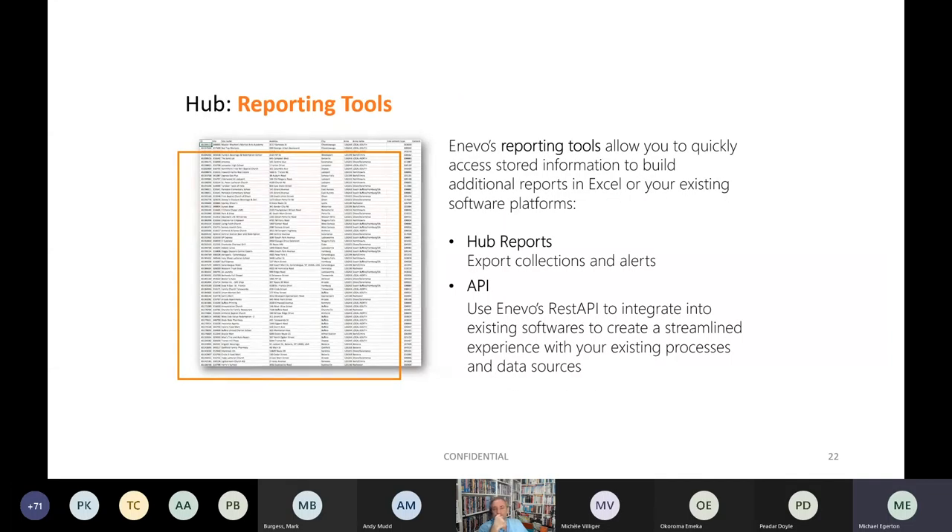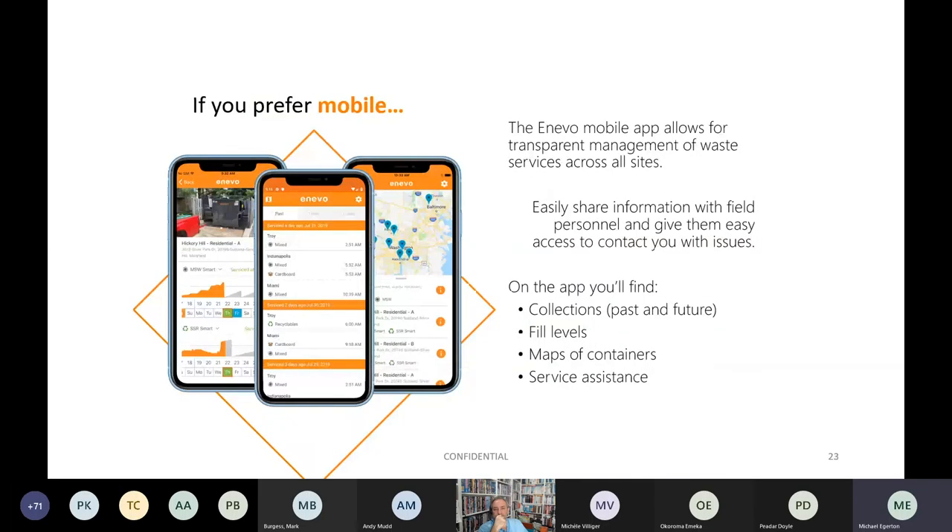The Hub also includes reporting tools, allowing you to export collection and alert data. Enevo also uses a REST API to integrate into existing software systems.